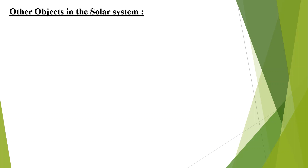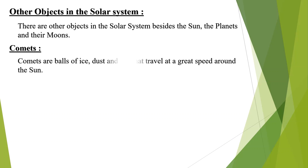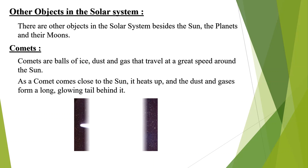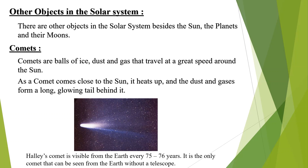Other objects in the solar system. There are other objects in the solar system besides the sun, the planets and the moons. Comets are balls of ice, dust and gas that travel at a great speed around the sun. As a comet comes close to the sun, it heats up and the dust and gases form a long glowing tail behind it. See the diagram of a comet here. Halley's comet is visible from the earth every 75 to 76 years. It is the only comet that can be seen from the earth without a telescope.